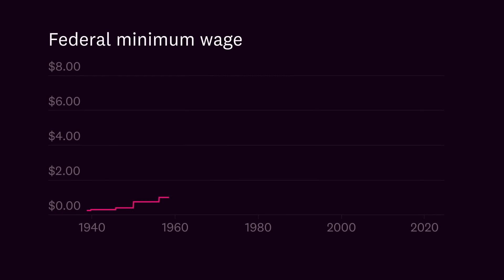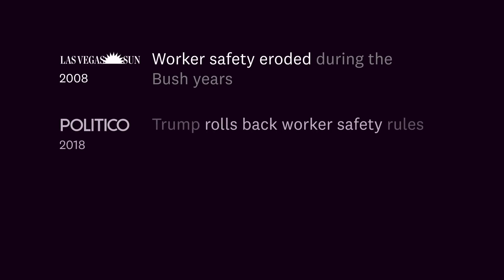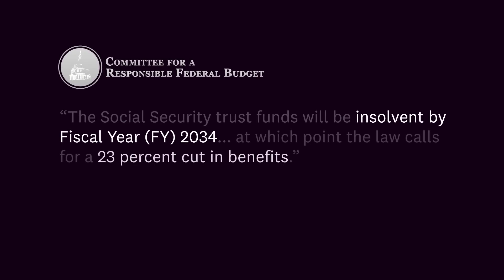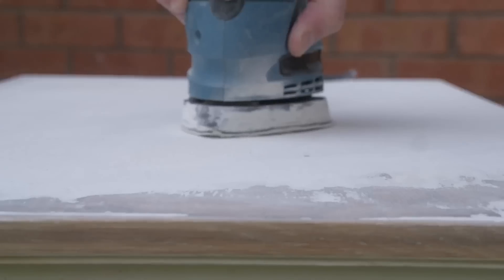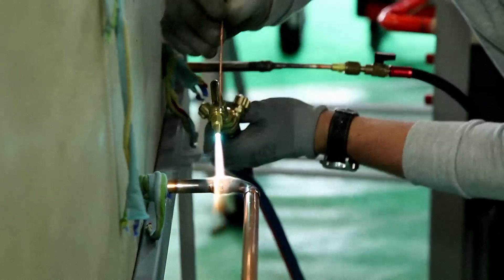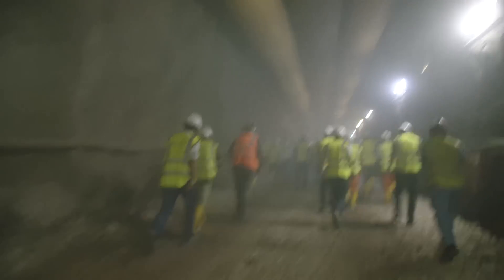Today, the federal minimum wage hasn't increased in 15 years. Our public officials try to cut workplace safety laws over and over again. And Social Security will be insolvent very soon — if nothing is done, benefits will be cut. The message is clear: when it's convenient, we'll celebrate the work. Every other day, we'll treat people who do this work as bodies for labor.